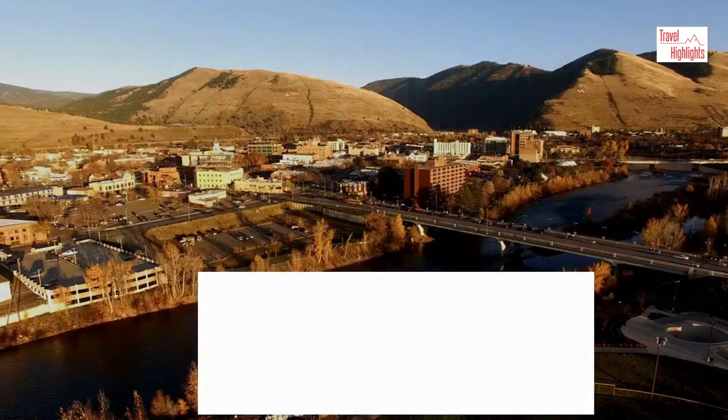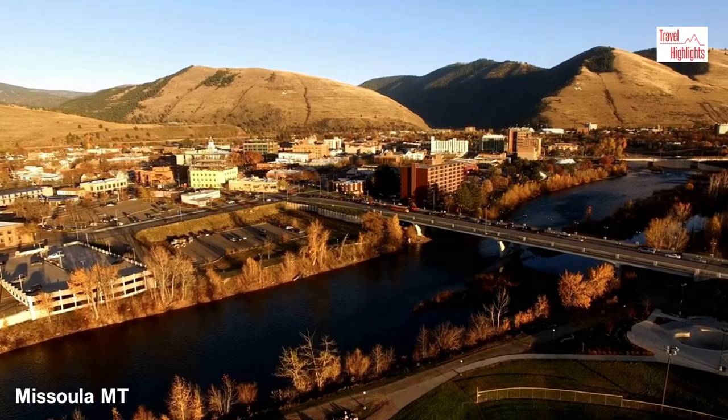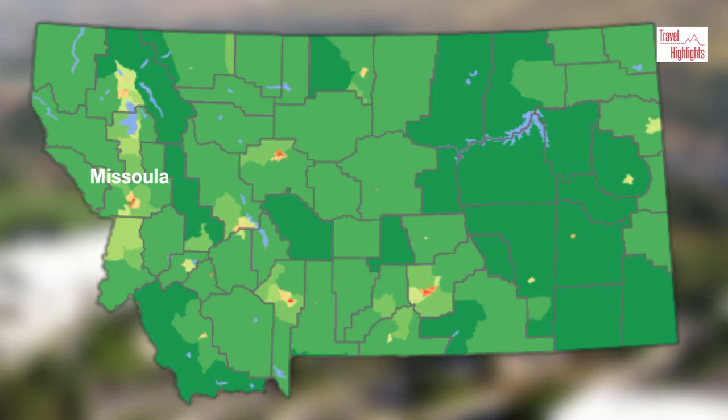Top 5 Highlights of Missoula. This video quickly shows the highlights of Missoula. It is located in western Montana on Interstate 90 along the Clark Fork River. It is the second largest city in Montana with a population of about 75,000.